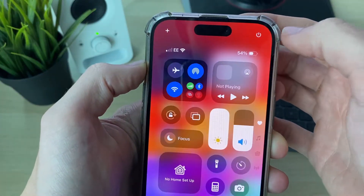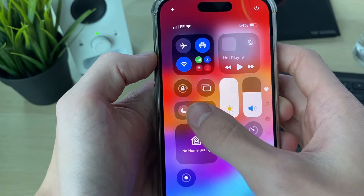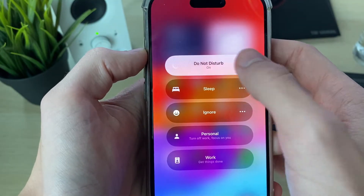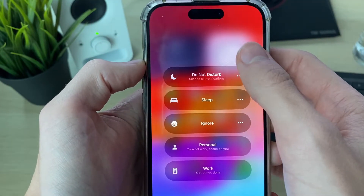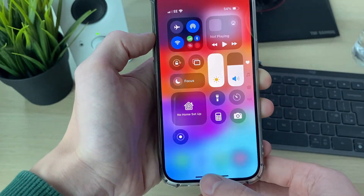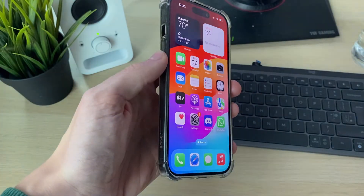First of all, drag down from the top right of your iPhone on the battery, and you want to make sure you haven't got a Focus mode on. Click there and make sure a mode like Do Not Disturb is not turned on, otherwise that will silence all your notifications. Make sure that's turned off and see if that fixes your problem.